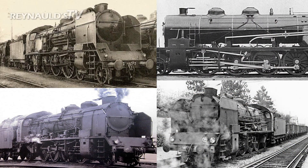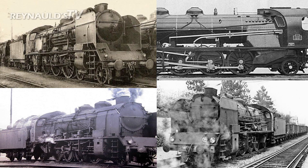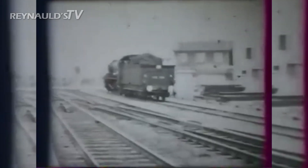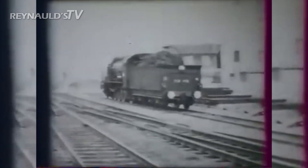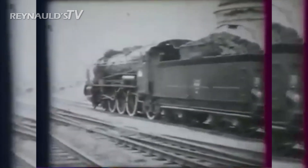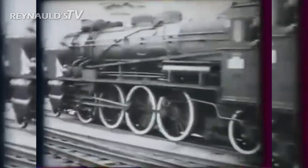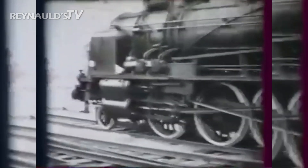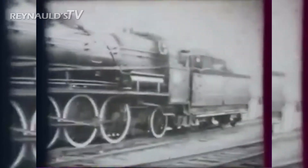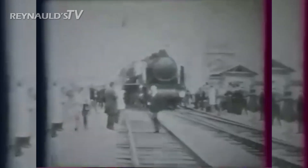Shortly after World War I, the French PLM Railroad was in need of strong 4-cylinder compound multi-purpose locomotives, with the ability to haul heavy loads on steep grades. In 1919, several French locomotive manufacturers were commissioned to build such a locomotive. A 2-8-2 Mikado was developed, which was classified by the PLM as the 141C.